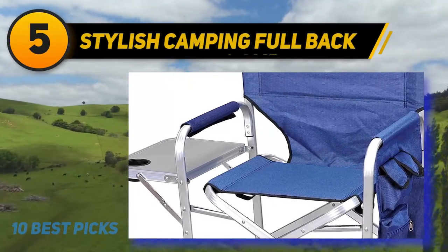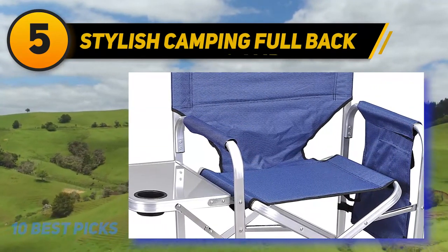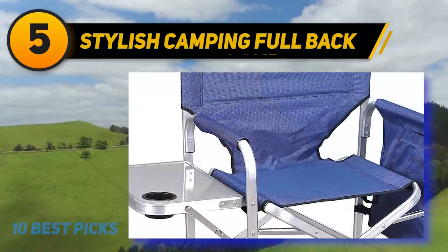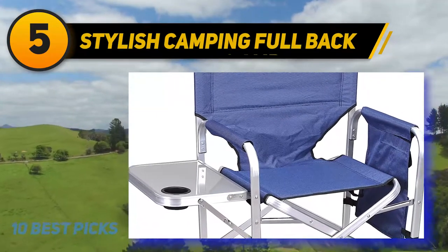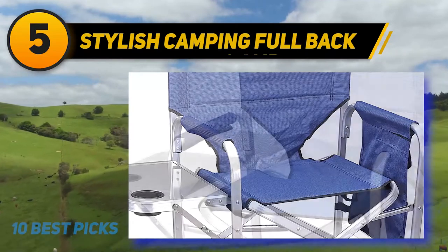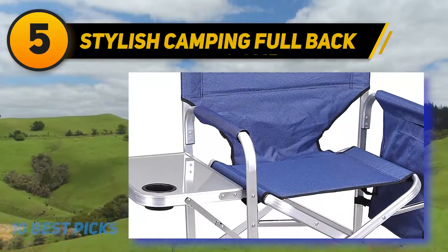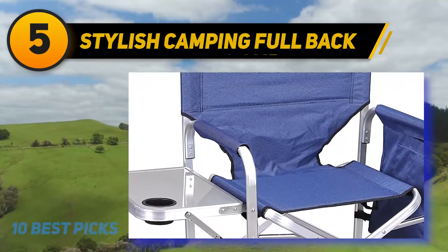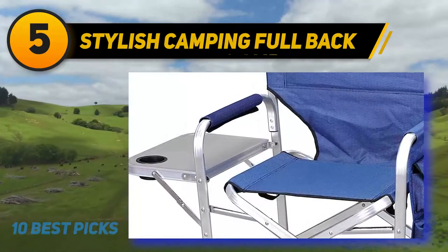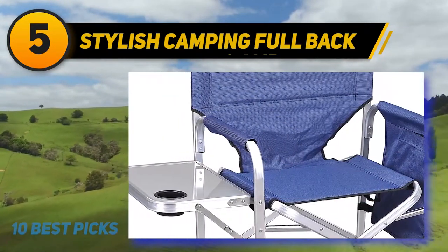Halfway through the list at number 5, the Stylish Camping Full Back chair. If you're on the market for the best folding camping chair, this is your best bet — small, lightweight, extremely durable, comfortable, and convenient, best suited for people of average weight and size. It comes ready to use straight from the box with no assembly needed. Made with a durable aluminum frame and 600D polyester fabric, the solid padded armrests help you rise from the chair with ease. It has a weight capacity of 300 pounds and an 18-inch seat height. It also features an aluminum side table with a retractable design and a storage pocket on the opposite side.